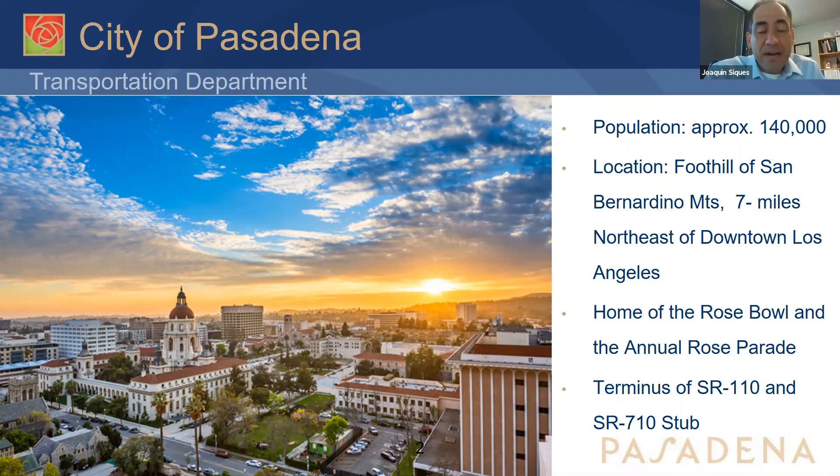A little background on the City of Pasadena. We're located about seven miles northeast of downtown Los Angeles. We have a population of 140,000 people — that's our nighttime residential population. But as a daytime population, we are a destination city with employment centers and several colleges, including Caltech, Pasadena City College, and Fuller Seminary, which almost doubles our daytime population. We are also home of the Rose Bowl Stadium and the annual Rose Parade.